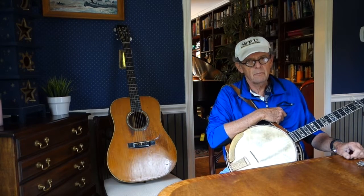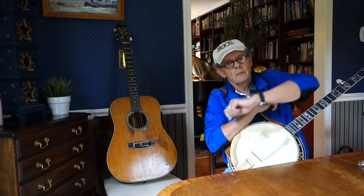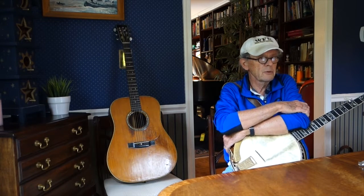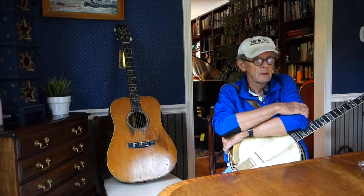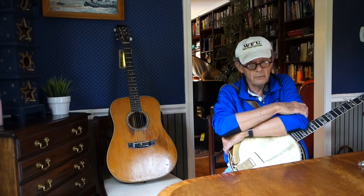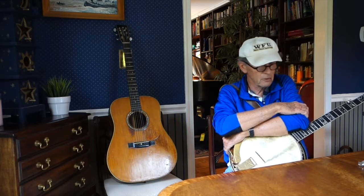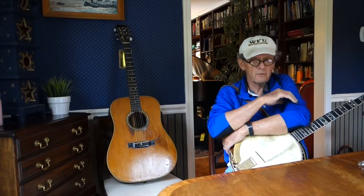He got a job at the Baldwin Company, which had previously just made pianos, but in the 1960s they started to try to cash in on the folk music boom, because banjos were becoming a hot item again on the market. So they bought out a company in Colorado that made pretty good banjos, and for about 5 or 10 years he was the production manager for Baldwin Banjos. To this day, his basement is full of banjo parts.